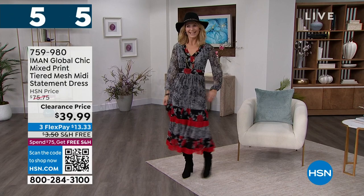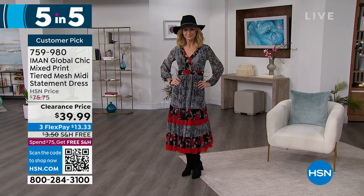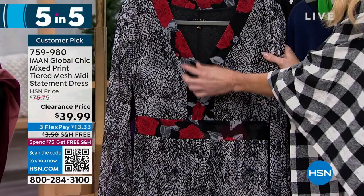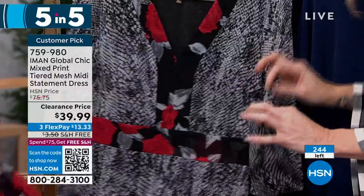First item up is the mesh midi statement dress, $35 off on clearance. We have black snake and Ankara. Extra small to 3X, length is 48 inches. This is really the perfect balance of Iman's chic — that beautiful snake print with the florals, strategically banded. The V-neck draws the eye down to the empire waistband, gorgeous ruffles, and elastic around the cuff. You've got double layers underneath for privacy. It's a stretch mesh with almost a bounce to it — there are only about 250 left.